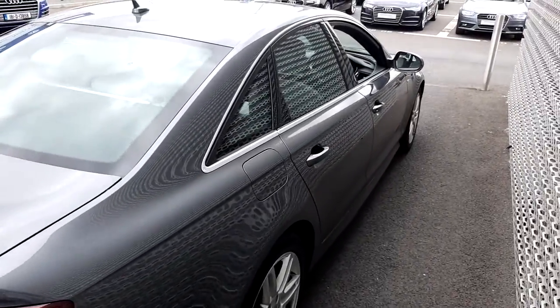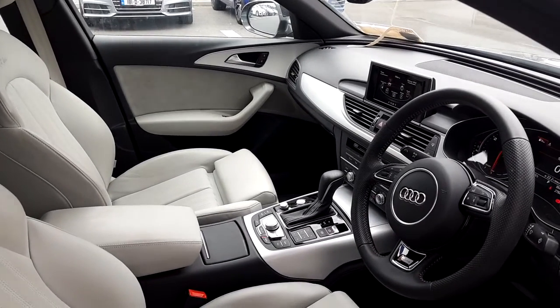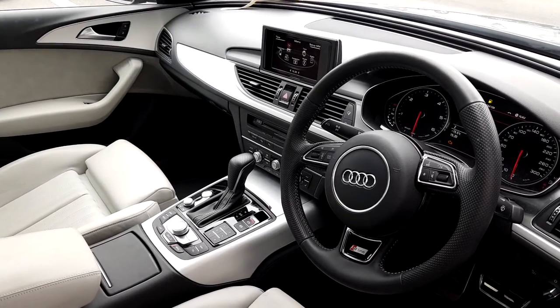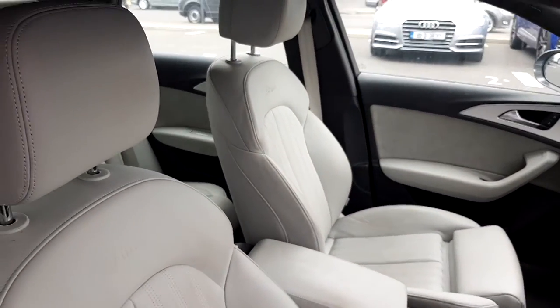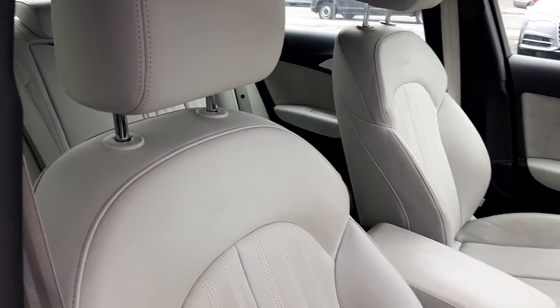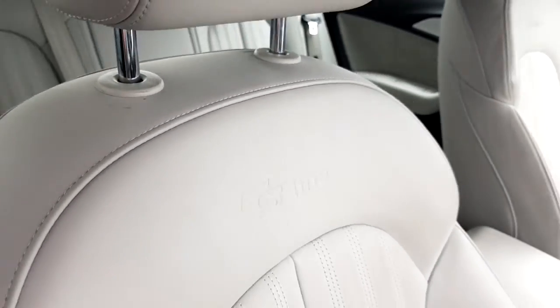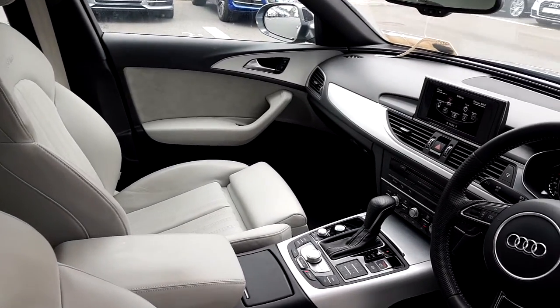Now let's take a look at the interior of this Audi A6. As you would expect, the interior is absolutely luxurious. The Audi A6 comes with Valcona grey leather, and we have the S-line logo on the back seats. The passenger and driver seats are both heated.